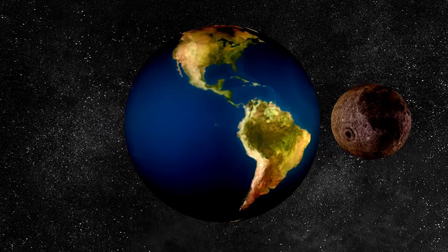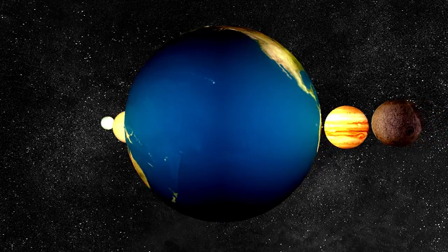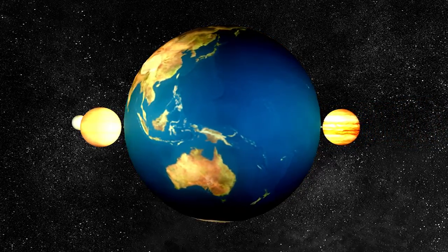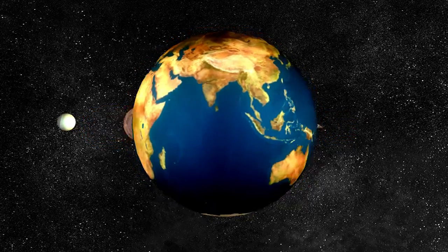Earth has only one moon. The moon is cold and dry. Its surface is covered in loose rocks and dust. The moon has many craters. It takes one month for the moon to travel around Earth.